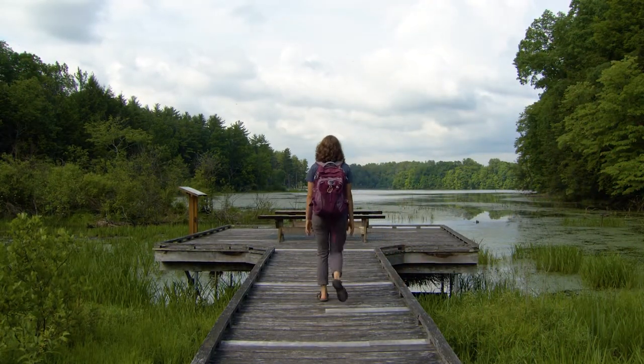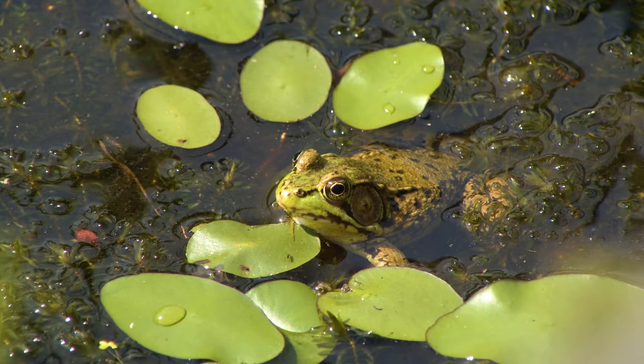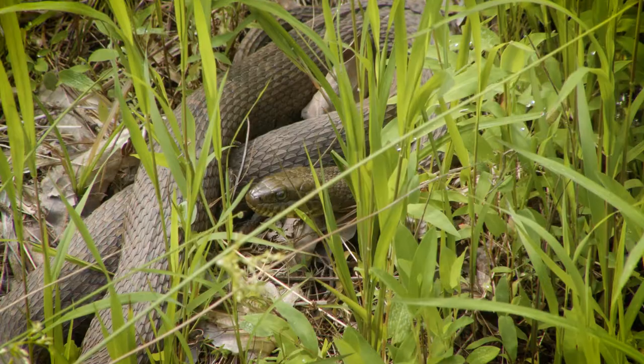Welcome to the boardwalk. This is one of my favorite places to sit and listen to the birds and the frogs — and maybe we'll even see a turtle or a water snake. This is also a really great place to create a sound map. I wonder what we'd hear if we just sit and listen.